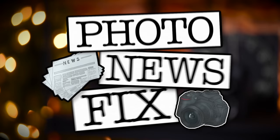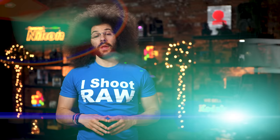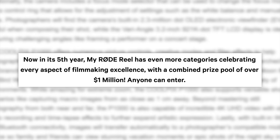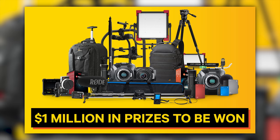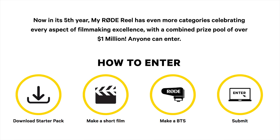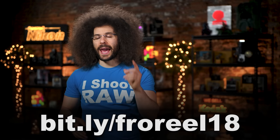Jared Polin, FroKnowsPhoto.com and this is your photo news fix. This fix is brought to you by RØDE and the 2018 My RØDE Reel competition, now in its fifth year. There's only a few more weeks to get your entries in as the competition closes on July 31st. This year there's a million dollars in prizes up for grabs across multiple categories. For more information head on over to bit.ly/froreel18.